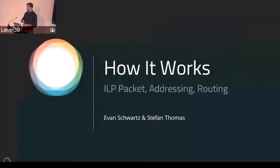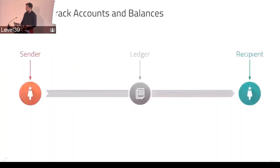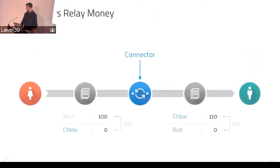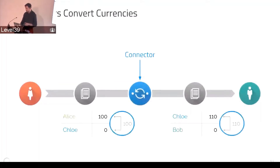So how this works — apologies for those who already know, but maybe some people could use a refresher, and we've updated the way we think about some of these things. As Stefan was explaining, ledgers track accounts and balances, but not everyone is on the same ledger. So we need connectors to relay money. Connectors also exchange currencies — each ledger has a different currency, and connectors are the ones that provide the exchange rate.